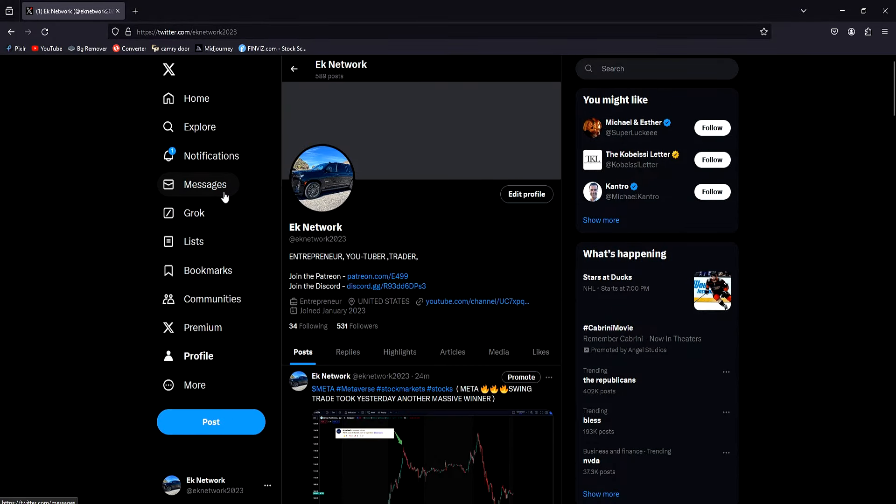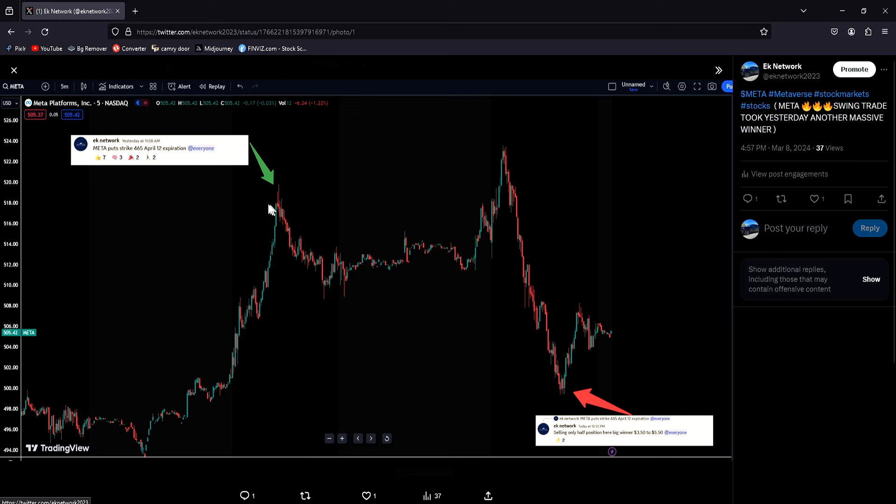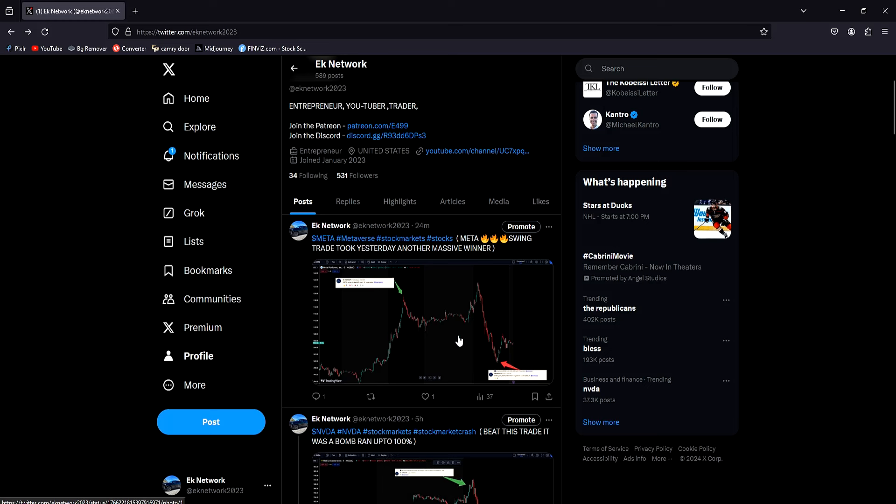Here's my X account — if you're on there definitely give me a follow. There's no subscription required and you can always ask me a question there. Here are some fantastic trades from today. On META, I got in yesterday at 517 buying puts. The 465 puts gave away 4% from my entry — it was massive. I took some profit, kept half the position, sold for a nice profit. It was a fantastic swing trade, and META pumped up this morning but gave away all the gains and is now down on the day.